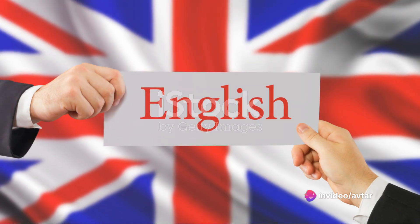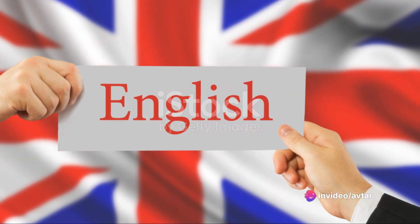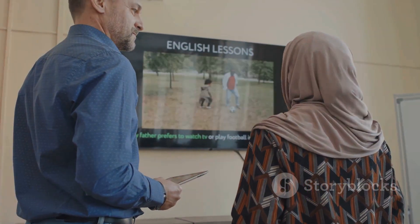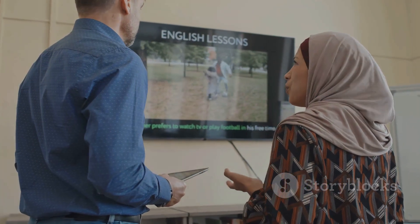This isn't just any ordinary language course. It's an intensive, well-structured journey that focuses on four key components: daily practice, vocabulary building, grammar learning, and speaking exercises.